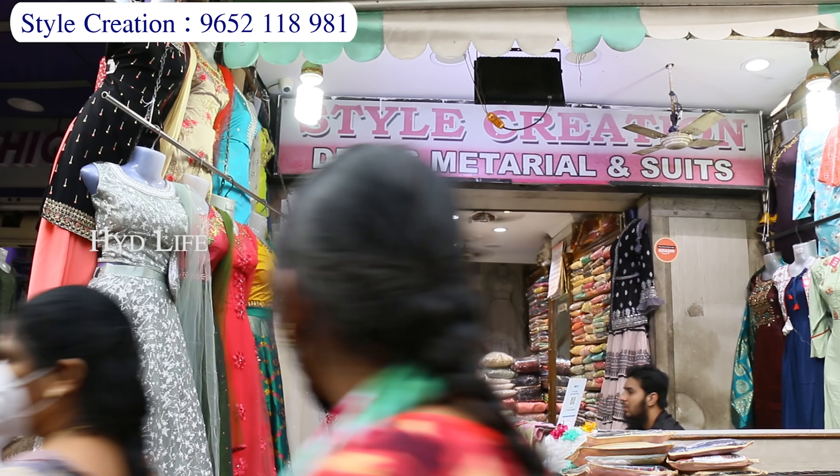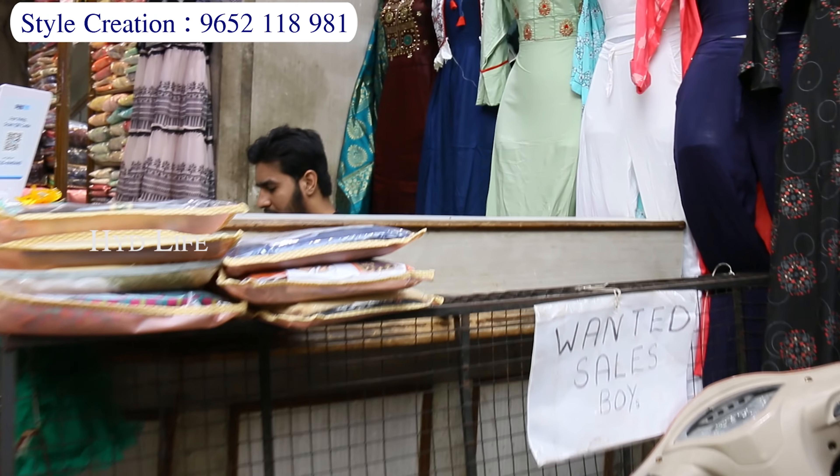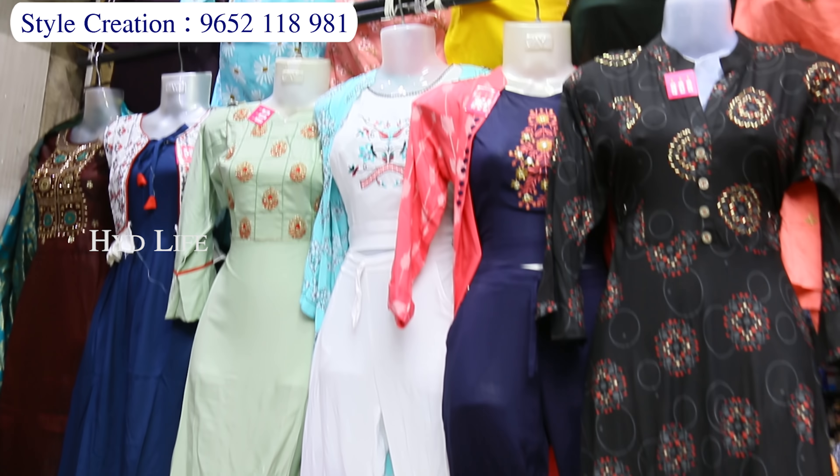Hi everyone, welcome to Style Creation. This shop is in Sikandrabad, General Bazaar, nearby Jagannath temple.